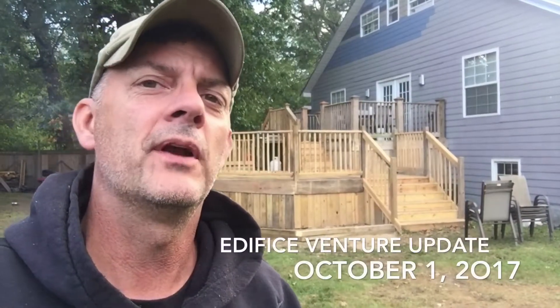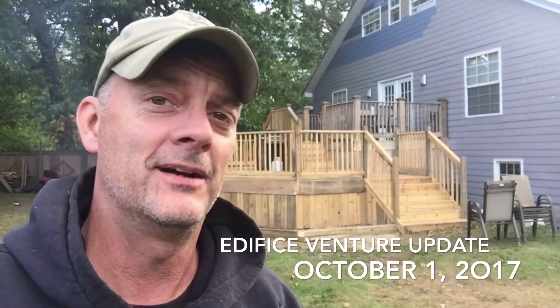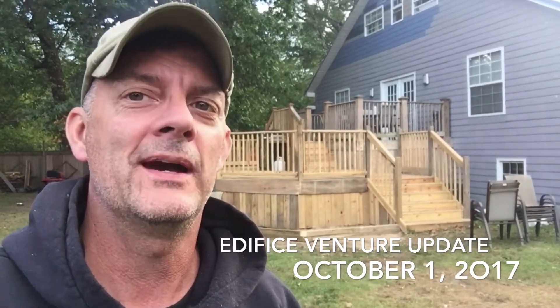Everyone, this is Warren giving you another Edifice Venture update. The deck is done for the season. I'm going to give you a quick view of what we got done on it, but it looks pretty darn good.